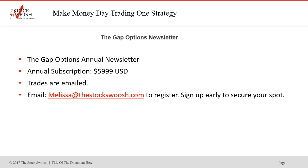The Gap Options newsletter is not the trades we discussed here — it's a separate subscription service. It's a newsletter for one year's worth of trades emailed to you; you do not have access to the live room with it. But if you don't have time to day trade actively between 9:30 and 10, you'd take the trades when they get emailed to you. This is $59.99 for the year. If you'd like to sign up for the class in August, email me at melissa@thestockswoosh.com. It has been a great year.